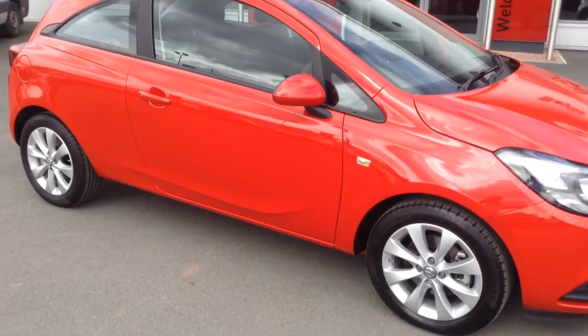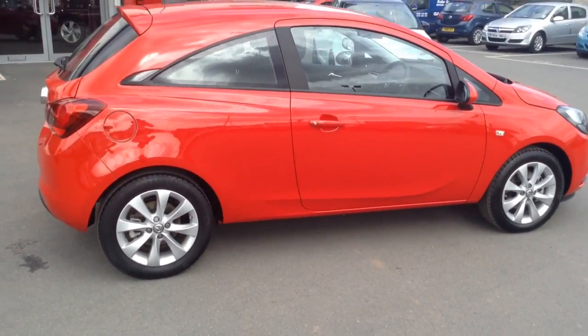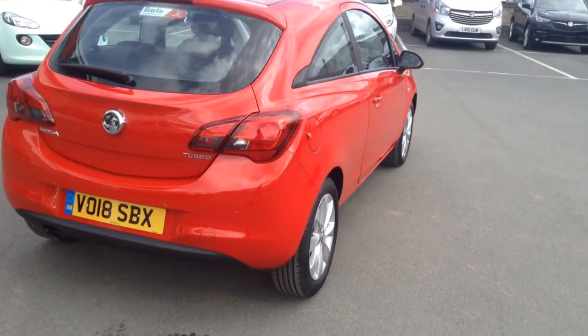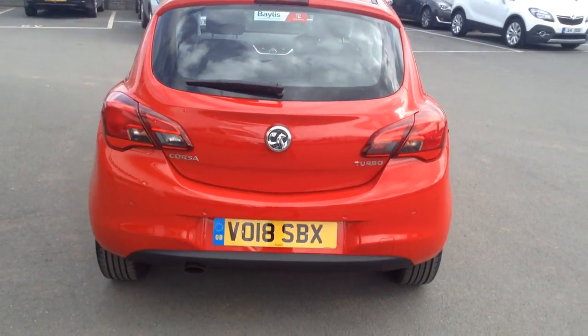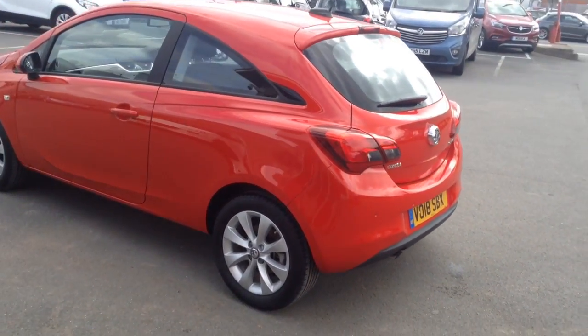Hello and welcome to Bayless Vauxhall in Hereford. The car we're looking at here is a lovely little 2018 plate three door Corsa Energy 1.4 turbo in lava red. As you can see it's got both the front and the rear parking sensors.